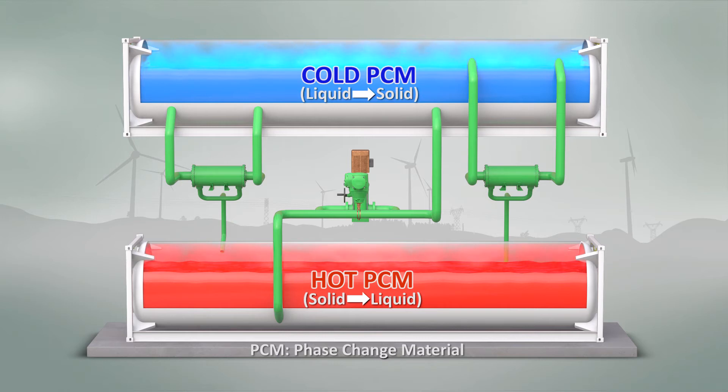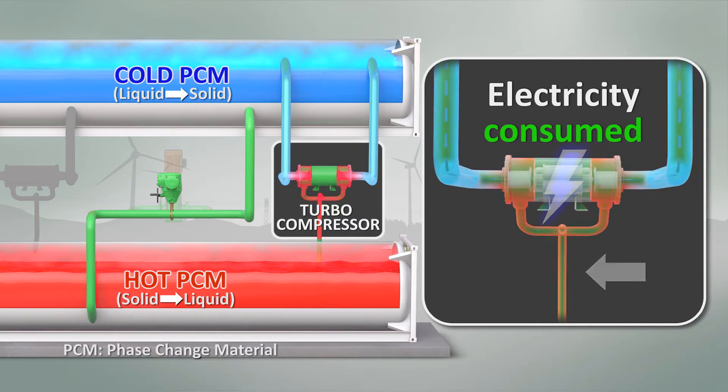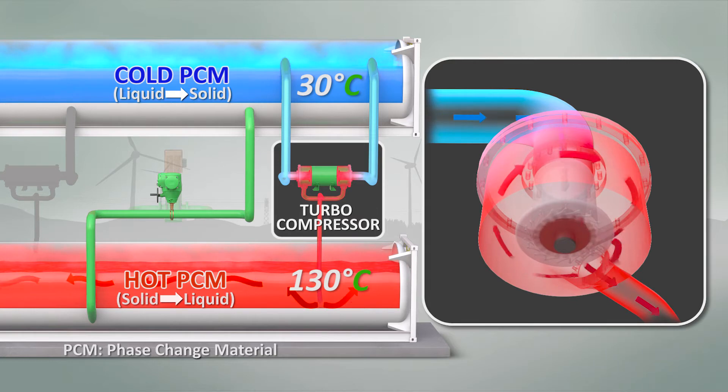To explain the technology, we'll first show the charging cycle, which occurs when the thermal battery consumes electrical power. Electricity drives a compressor used to transfer and compress working fluid, heating to temperatures from about 30 degrees Celsius on the cold side to about 130 degrees Celsius on the hot side.